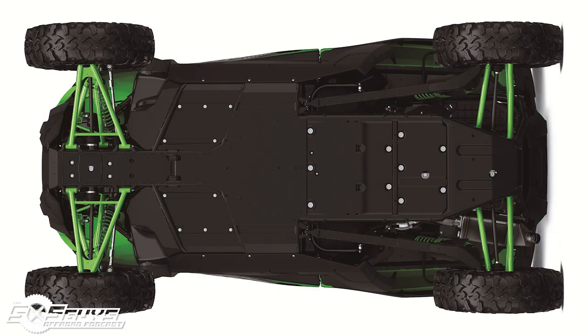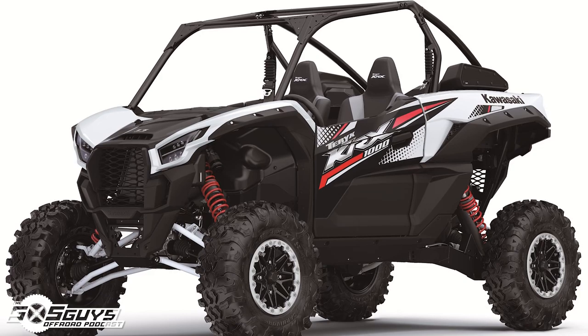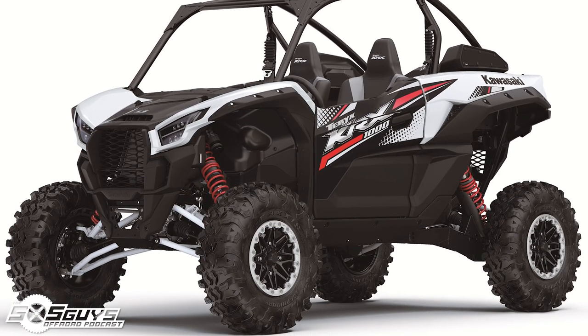The wheelbase looks like a happy medium between an RZR and an X3. For the two-seater model — no four-seaters announced yet — we're looking at a length of 130 inches, 68 inches wide, and 75 inches tall. Those are pretty respectable numbers, though the 75-inch height concerns me a little bit — it's taller than I would have expected.